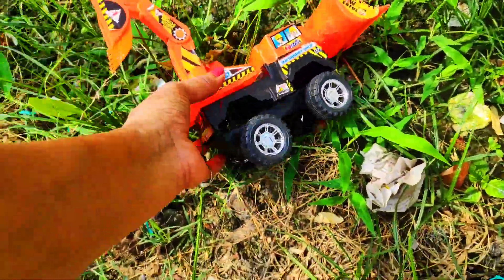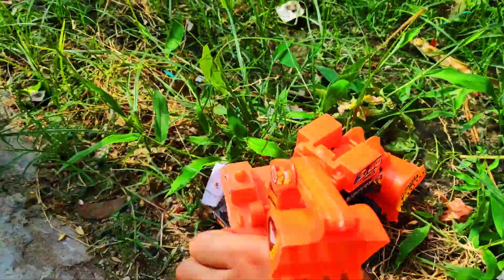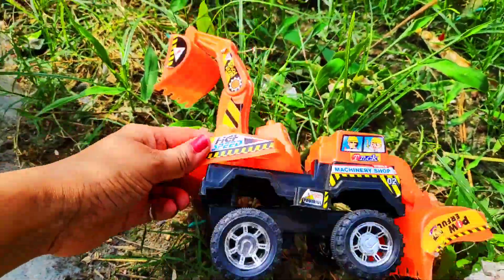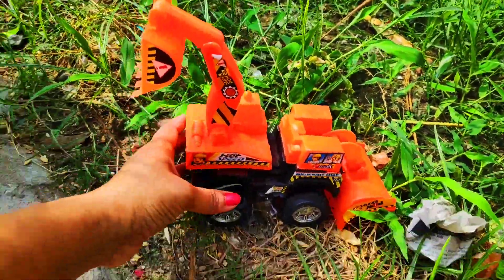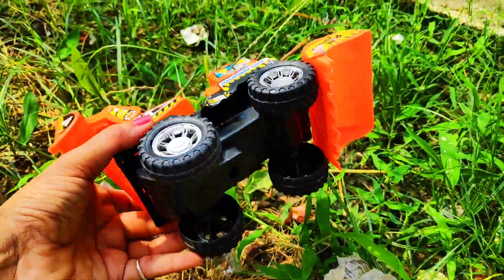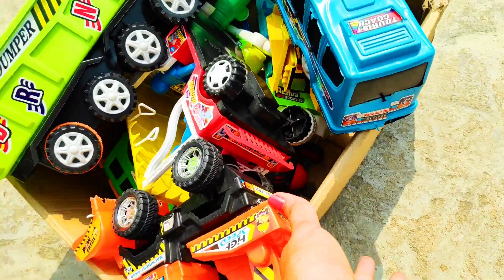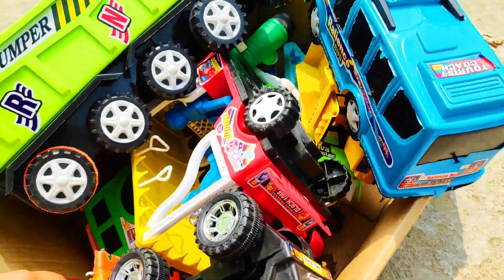Whoa — a JCB powerful truck! Orange color with four wheels, very beautiful, very amazing. I love it! JCB truck. I hope you guys like this vehicle. Put into my box.